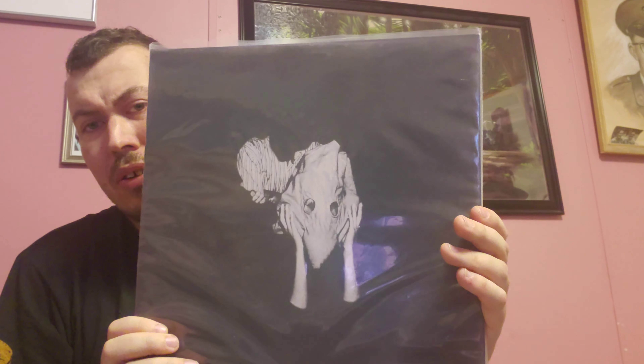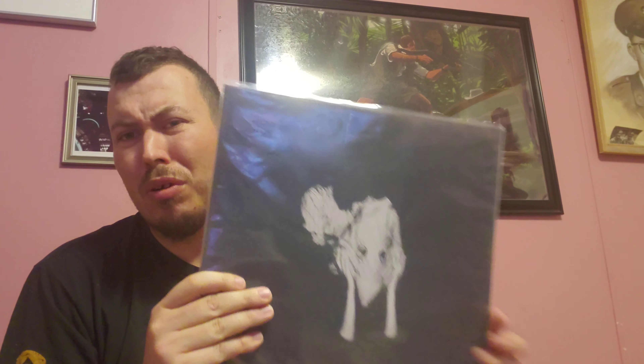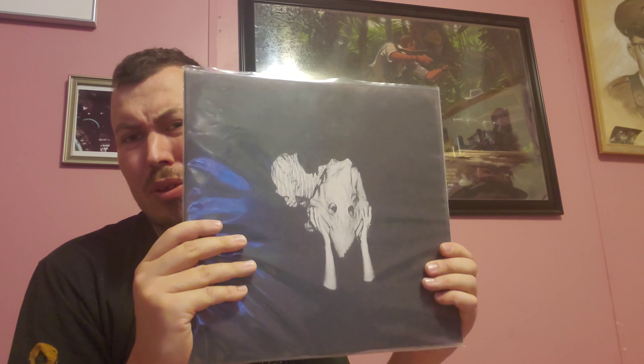First one is Sigur Rós, Kvikar — this is an original pressing. If you're not familiar with Sigur Rós, you've probably heard their music even if you don't know the band. If you've seen Wes Anderson movies, they're most notably used in The Life Aquatic with Steve Zissou. It's a little avant-garde, but if you're into ambient kind of stuff, check these guys out. This one is a little bit darker — more Nordic drumming — but it's still an enjoyable listen, with bits of heart and softness. I think I paid about $15 for this, and even original pressings of newer stuff seem to be going up in value.